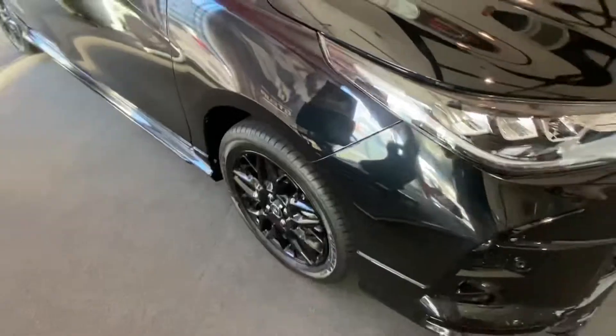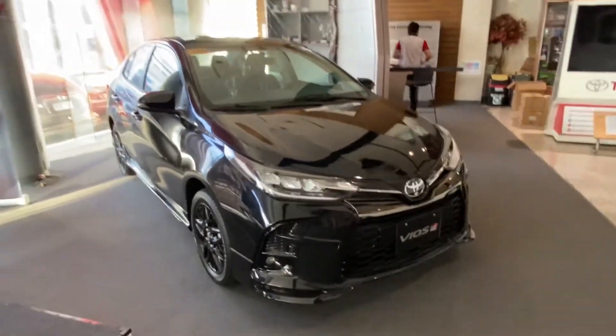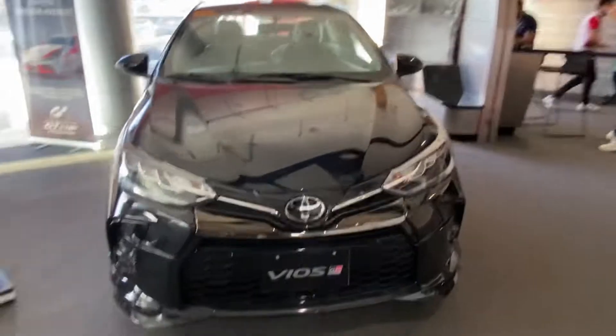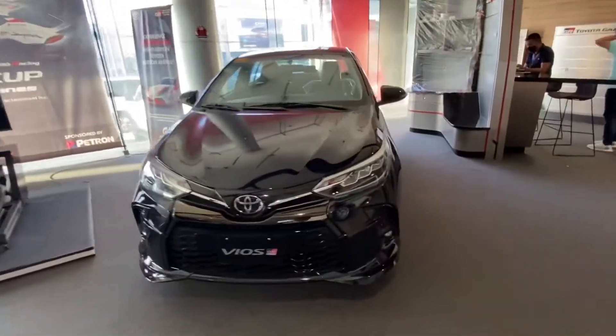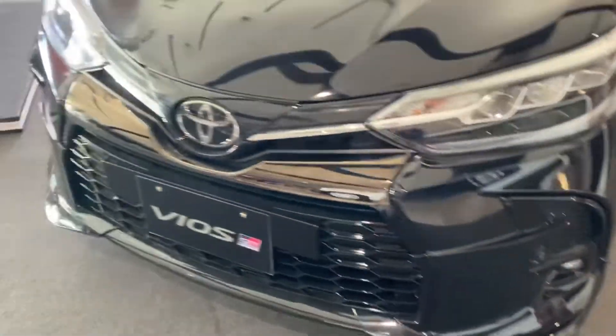Hello everyone, this is the 2021 Toyota Vios GR. Today I'm going to show you the features of this Toyota Vios GR Sport. Without further ado, let's get started.